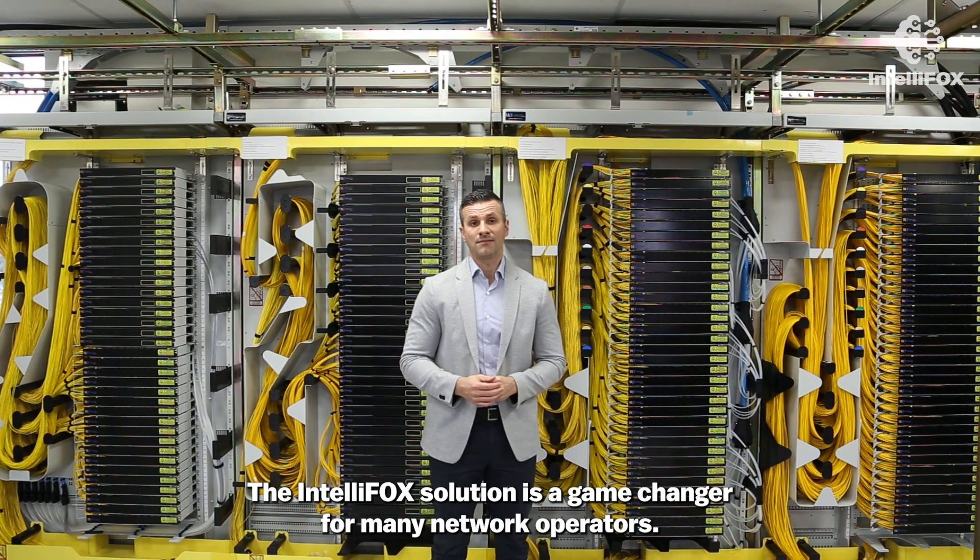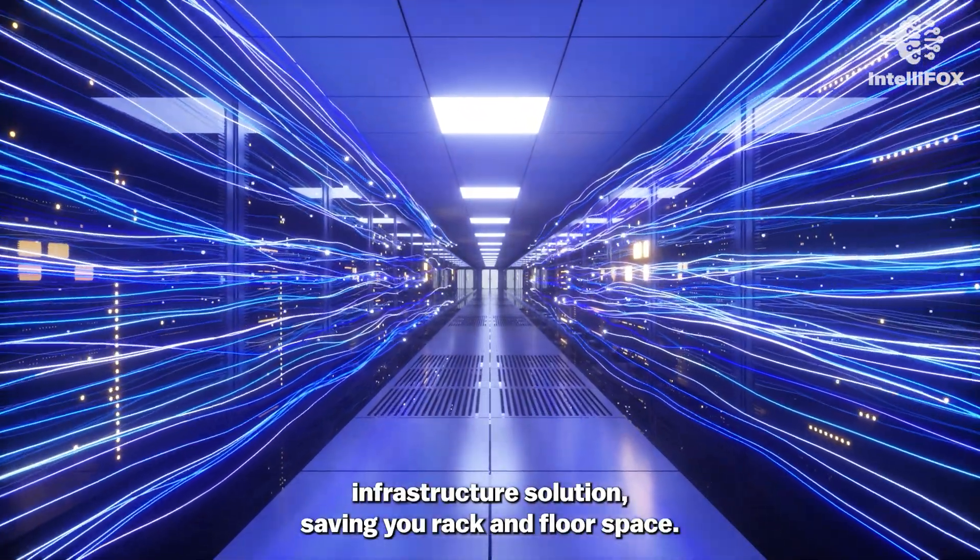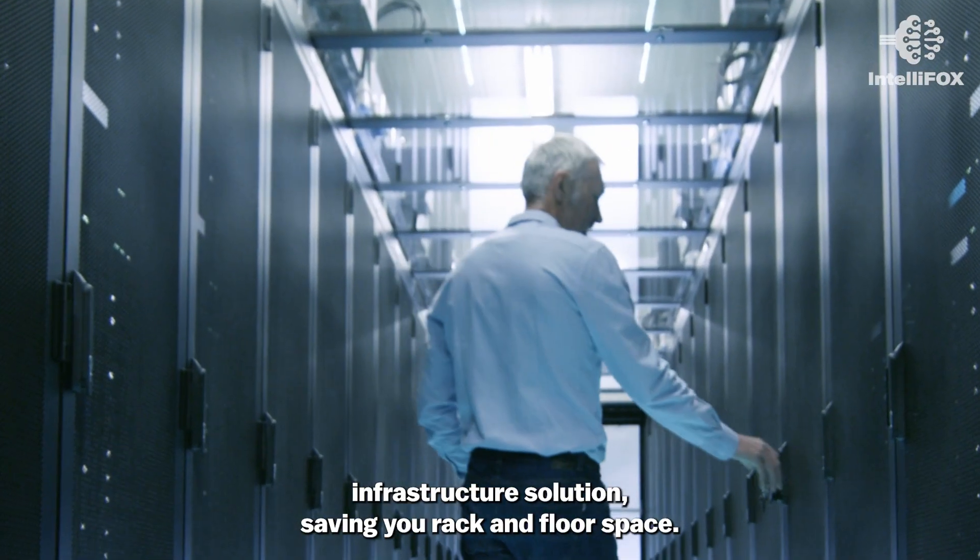The IntelliFox solution is a game changer for many network operators, where we provide a scalable and sustainable fiber infrastructure solution, saving you rack and floor space.